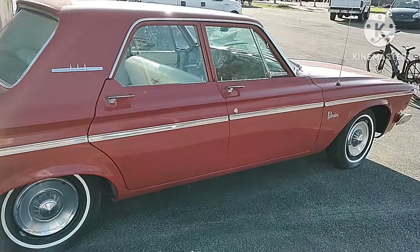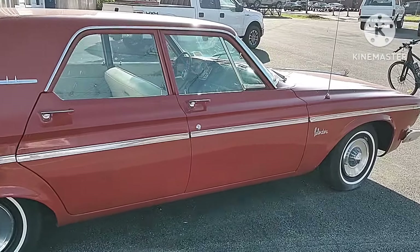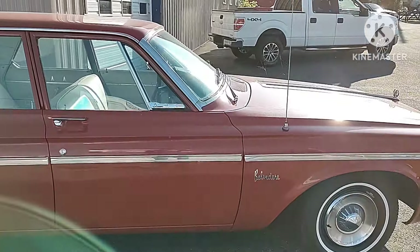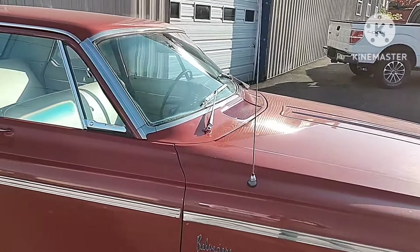I think it says 'Air Conditioned by Airtrap.' There's my e-bike.